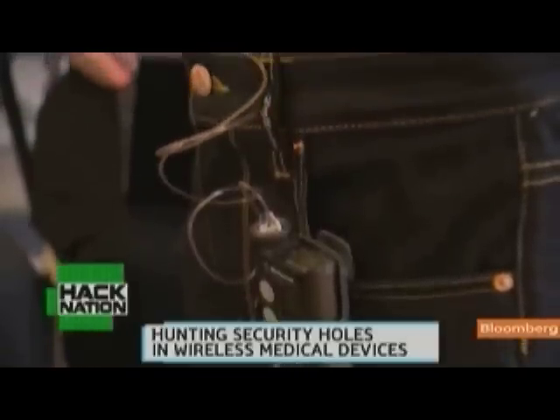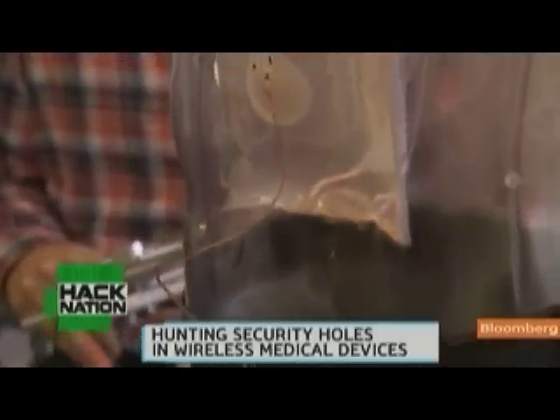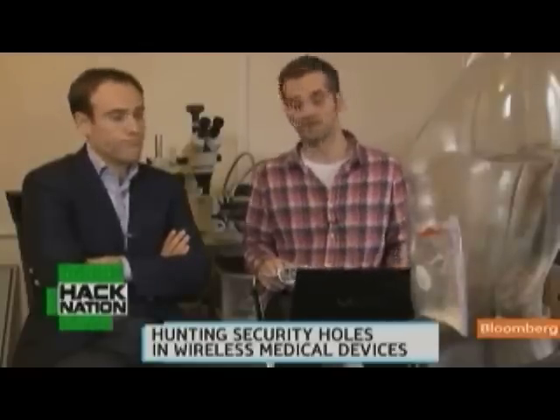Most patients think they can turn off wireless capability or that safety mechanisms will warn them of an attack. What they don't realize is that I actually disable all of these warnings and that the RF functionality cannot be turned off — it's always listening. Even if you turn off the remote option on the pump, this attack will still work because the RF transmitter is always listening.